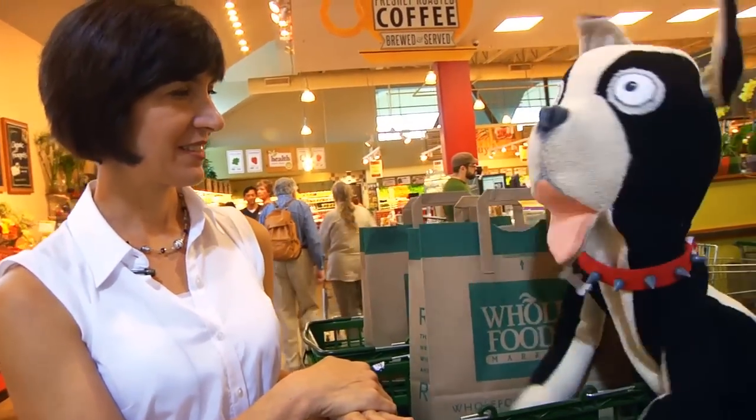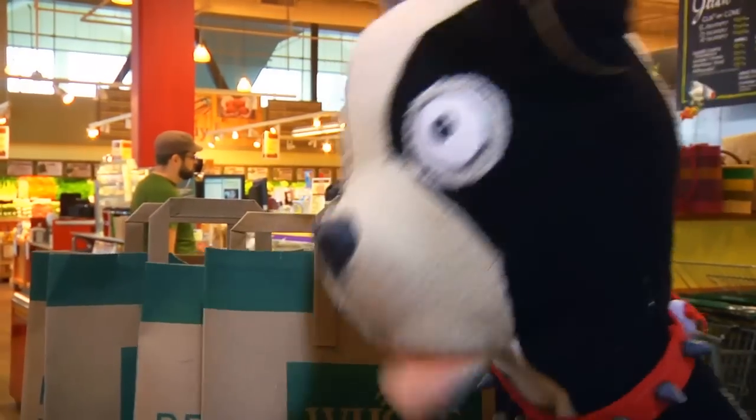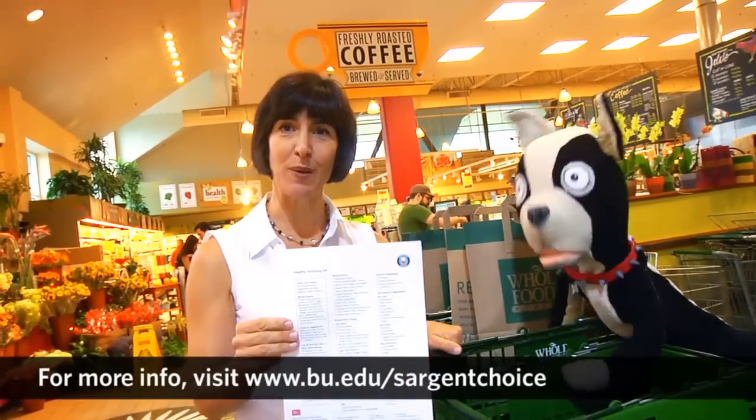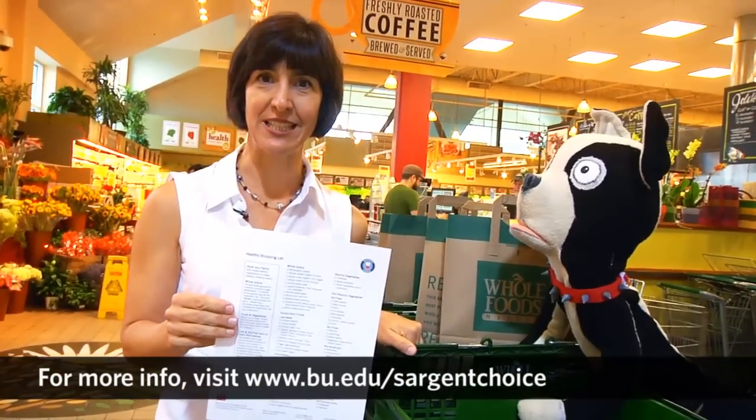Thanks so much for all those healthy shopping tips, Stacy. Can't wait for the next video where we'll learn about the tools we'll need to cook with. And don't forget to visit the Sargent Choice website to download your own healthy shopping list.